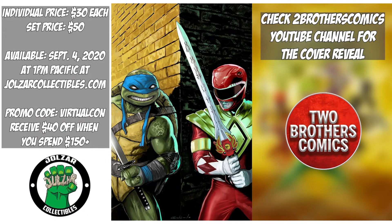You can purchase them individually or as a set for $50. Both books will be available at 1pm Pacific on joelzrcollectibles.com. Joel's R Collectibles is also offering a discount code — use promo code VIRTUALCON at checkout to save $40 when you spend $150 or more.